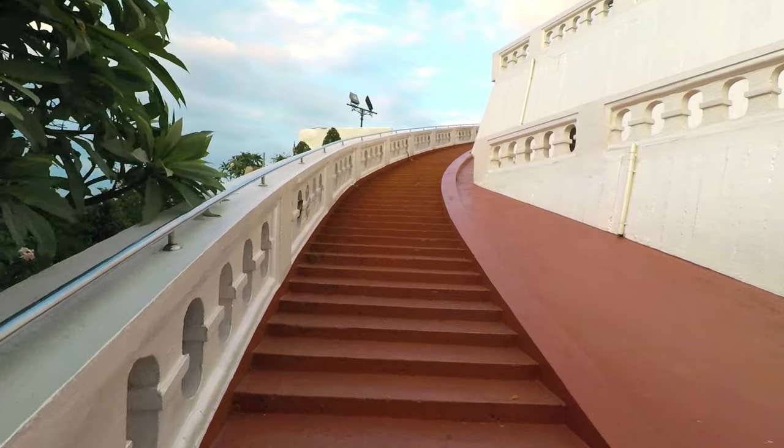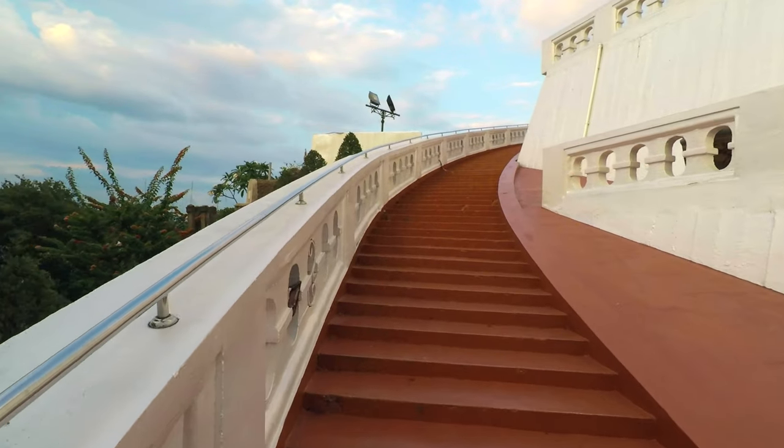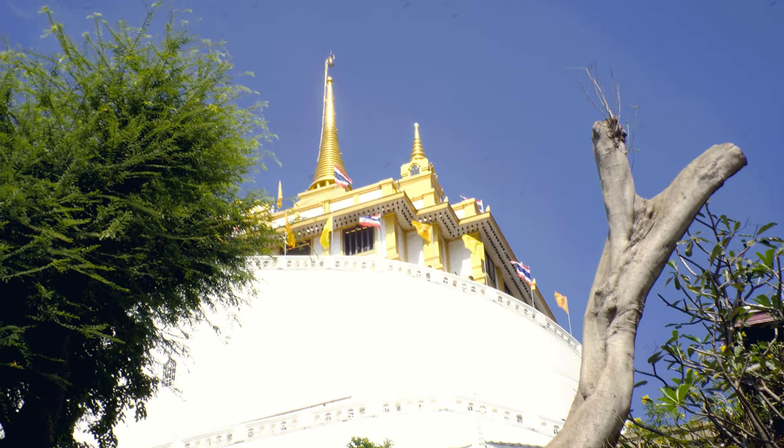If you're going to climb to the top, plan on visiting in the early morning or late afternoon for the most comfortable times of day. You'll want to avoid the midday heat.